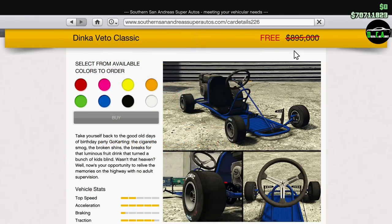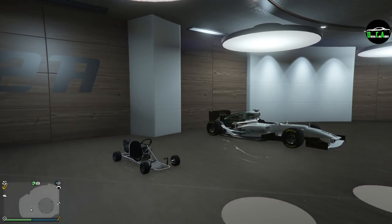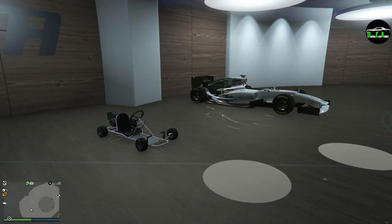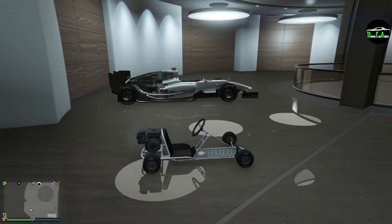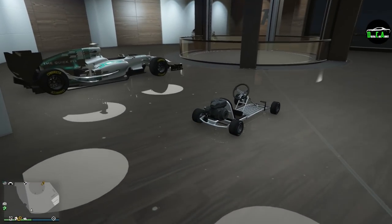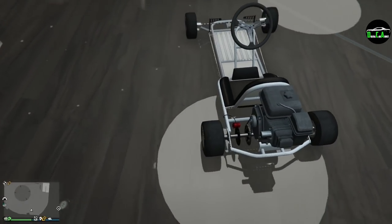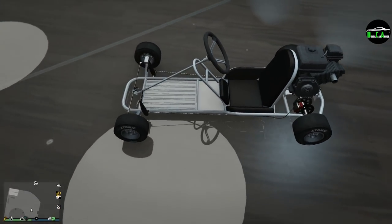I already went ahead and bought it. Here it is — look at how tiny this thing is. Obviously it's a go-kart. I parked it next to the F1 car so you can get a feel of the size comparison. The scale of this go-kart is just absolutely hilarious how tiny it is. Look at that thing, it's just adorable.